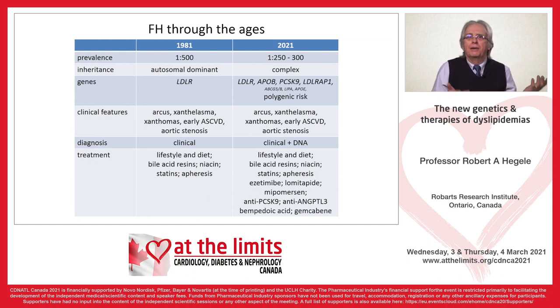When I graduated from medical school in 1981, this was the state of knowledge of familial hypercholesterolemia: it was a one-in-500 disease with autosomal dominant inheritance, primarily involving the LDL receptor. There were certain clinical features, the diagnosis was made on clinical grounds, and the treatment was diet and lifestyle — statins were still years away from being introduced.